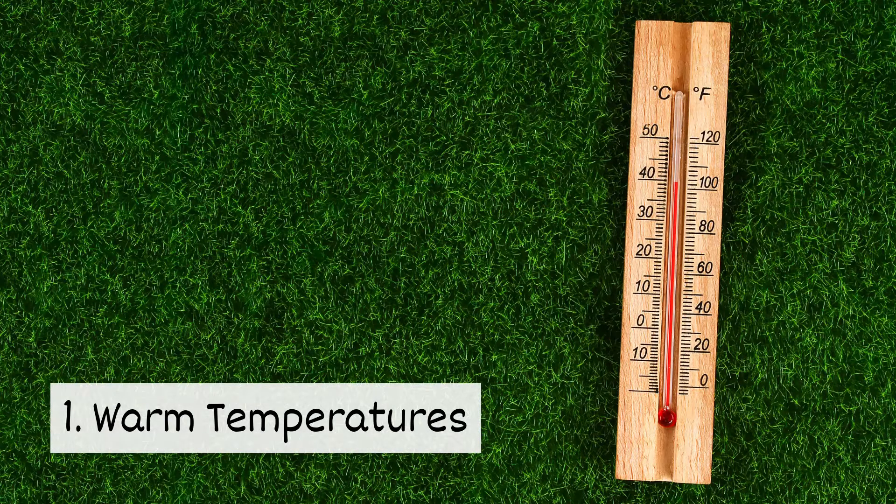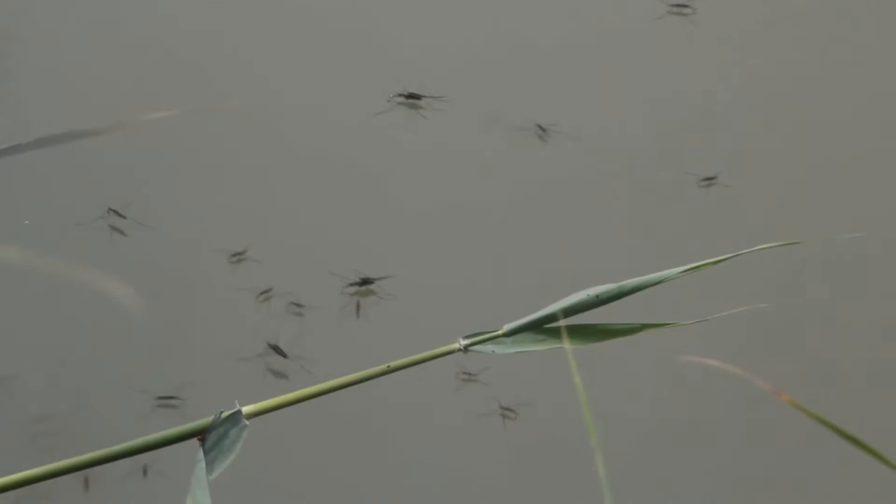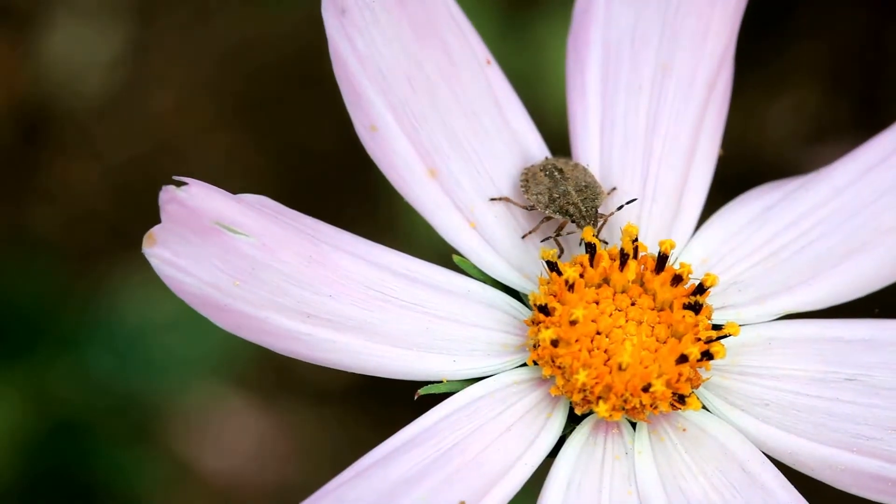One: warm temperatures. When temperatures are warm, bugs are happy. They emerge in the spring and search for food and water, and they'll remain active throughout the summer.